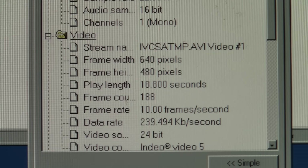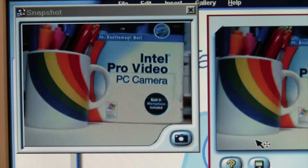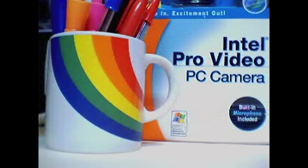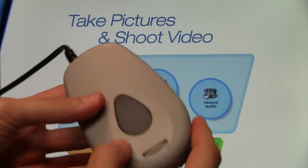So 640 by 480 resolution is definitely a no-go with this webcam. Here's a test of pushing the button on top of the camera to take a snapshot, which unfortunately seems to be fixed at 320 by 240 resolution with no way to change it. That's pretty much it for using it as a webcam — now let's see how well it works at capturing video.